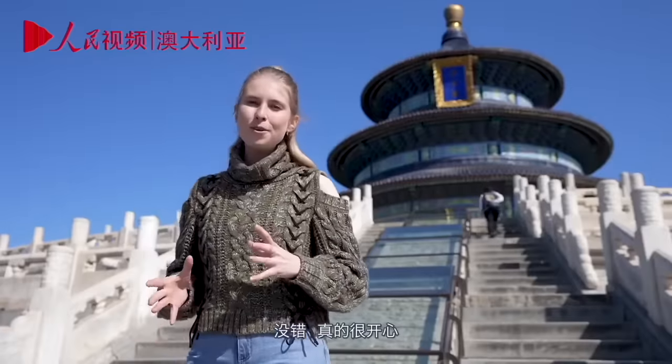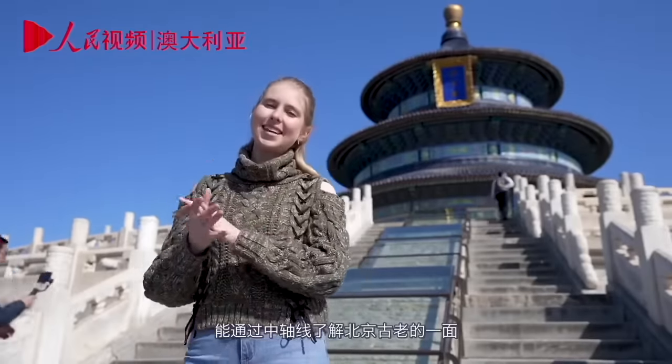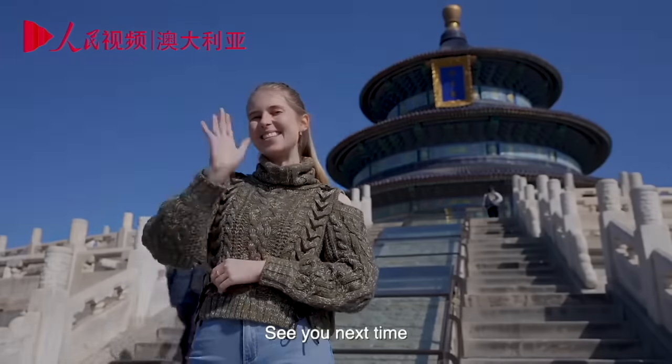Amy, you've really educated us about the Central Axis. You wound up there at the Temple of Heaven — a heavenly experience all around. It's been absolutely wonderful exploring the more traditional and ancient side of Beijing through the Central Axis today. Thank you for watching this episode. See you from Beijing. Bye-bye.